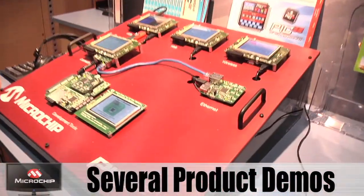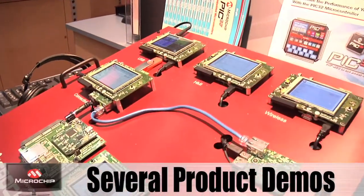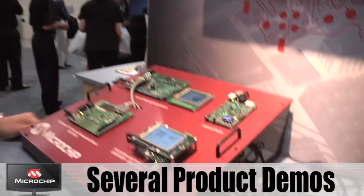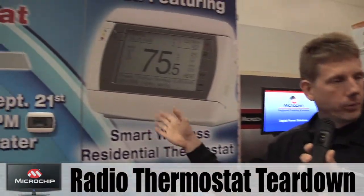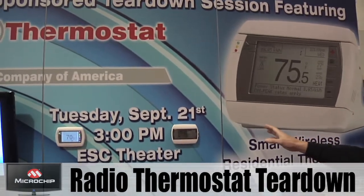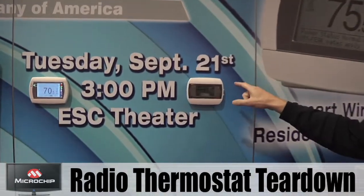We're demonstrating here our PIC32 microprocessor offering. I'm here to show you a little bit about our internet mapping solution. The product involves a Wi-Fi enabled residential thermostat. The model we're showing here is a CT50.